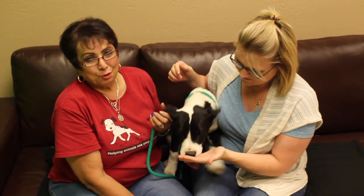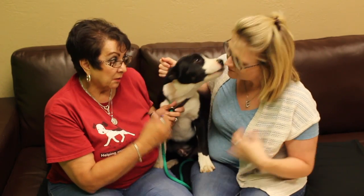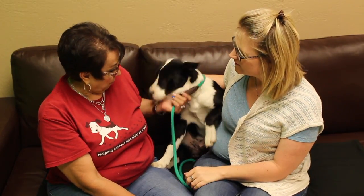We have no clue actually what kind of dog he is. We put him as a terrier mix, Lori, but I don't see terrier. When he came in he was a little bit smaller. Whatever he is, he's a lover. He just wants you to hold him and cuddle him. He's probably about four to five months old.